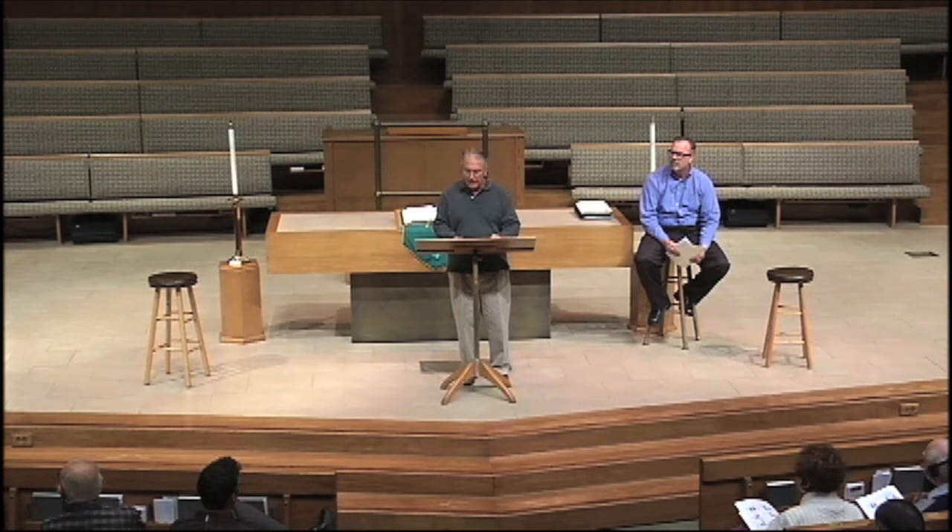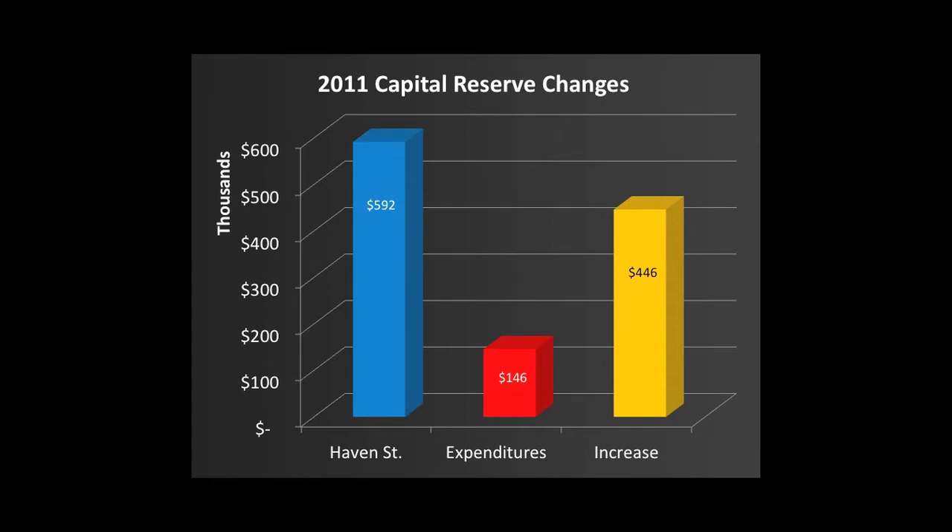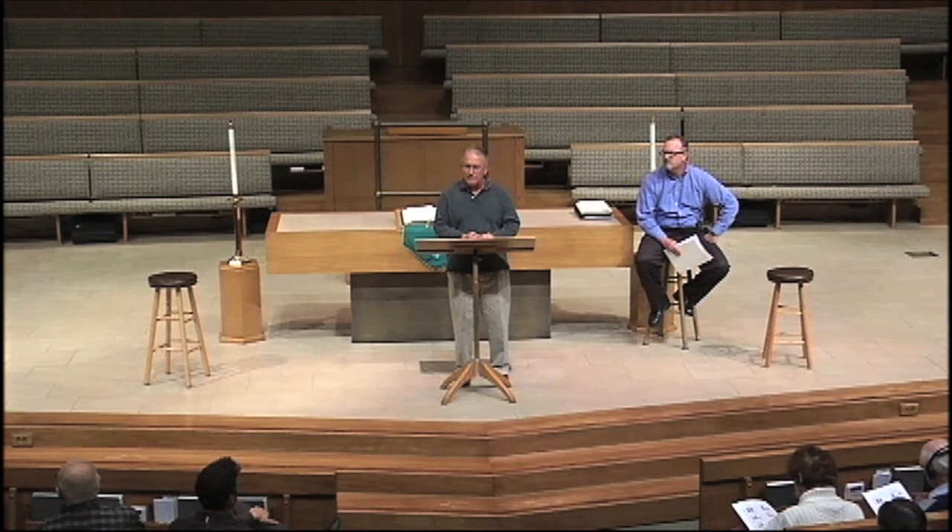This savings account is called our capital reserve account. We entered 2011 with just $29,000 in that account. This slide shows that we allocated $592,000 of the proceeds from the sale of the Haven Street apartments into our capital reserve account. We spent $146,000 of those funds for repairing and replacing the facility, increasing the account by a net of $446,000 for the year. This was significantly less than the $800,000 that the consultants recommended. Our intent is to use the surplus from the operating account — $415,000 — in 2012 to help make up this shortfall.